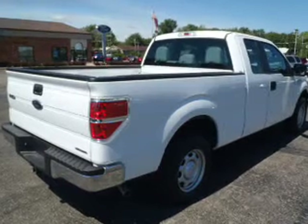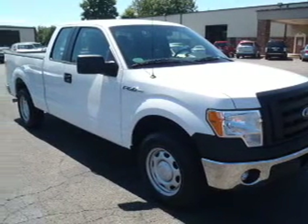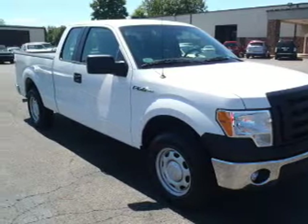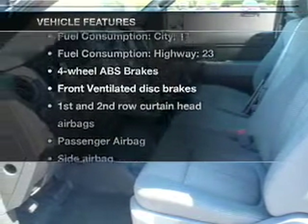With a reliable six-cylinder engine connected to a smooth shifting six-speed automatic transmission, you will appreciate the safety feature of anti-lock brakes. And with these notable features, you won't want to miss out on the opportunity to own this amazing ride.